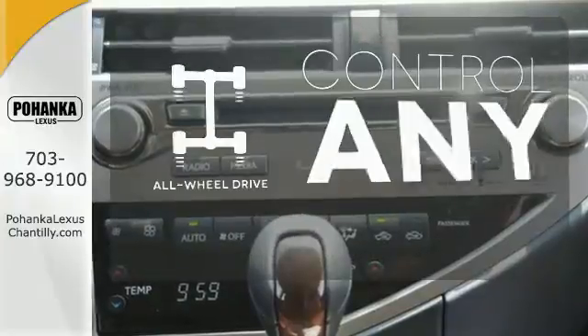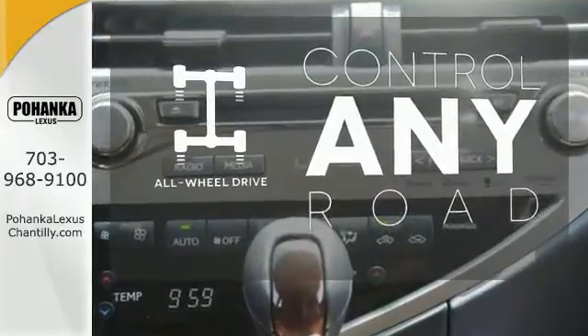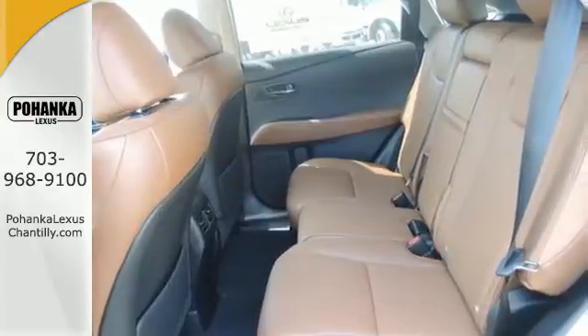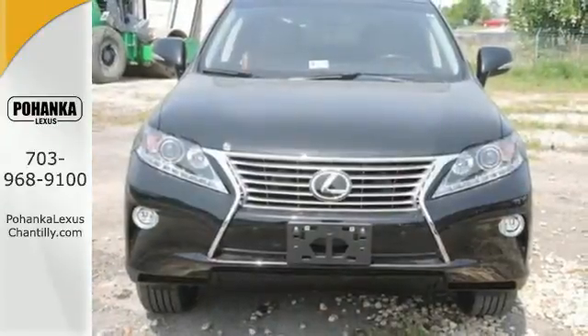The all wheel drive allows you to master any road, any time. Don't settle for boring — bring home this invigorating 2015 Lexus RX 350.